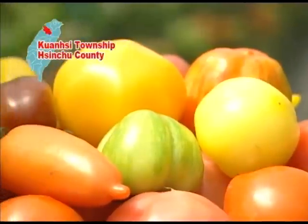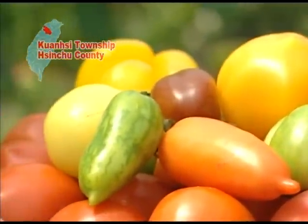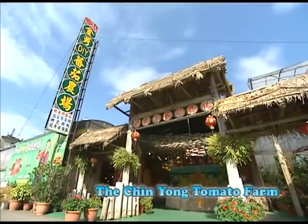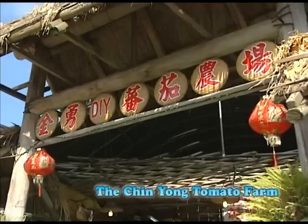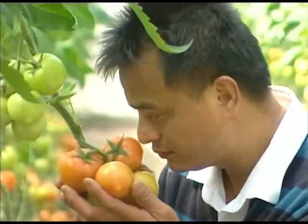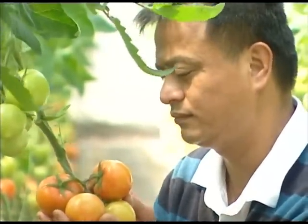These colorful and fun-shaped tomatoes were grown on Taiwan's one and only tomato theme farm, the Qingyong DIY Recreational Farm. The owner, Peng Ji Yong, who was once named one of the top 10 outstanding farmers, opened this tomato farm 20 years ago.